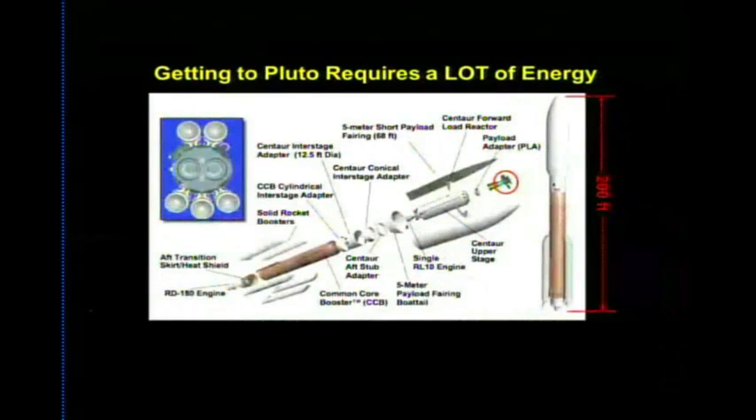Gabe Rogers explains how to get to Pluto: use the biggest rocket possible with the smallest spacecraft. New Horizons sits atop an Atlas V with three stages — a 200-foot launch vehicle. Even with all that energy it still takes nine and a half years. The launch was spectacular and is recommended viewing online.